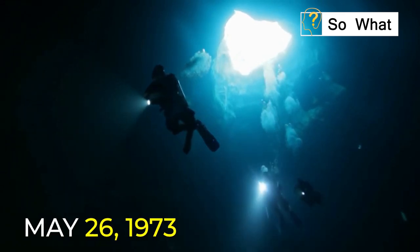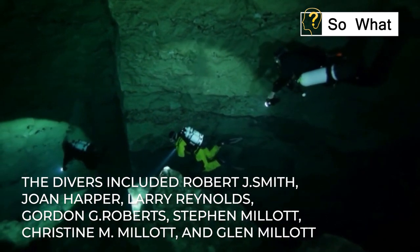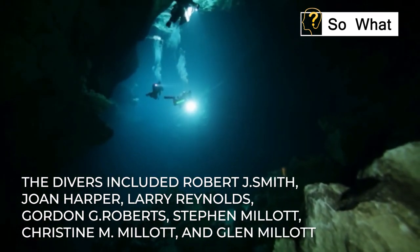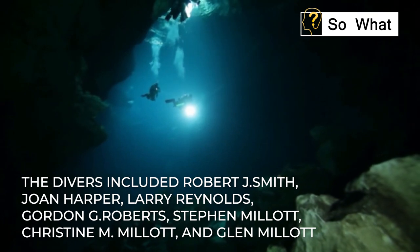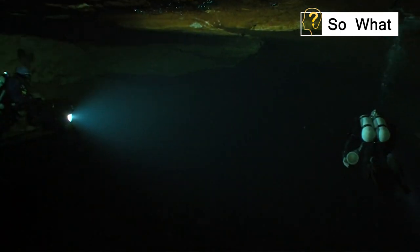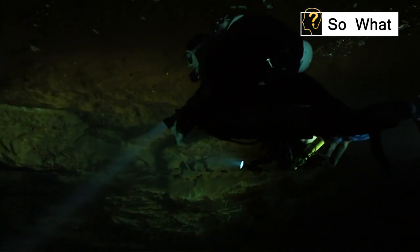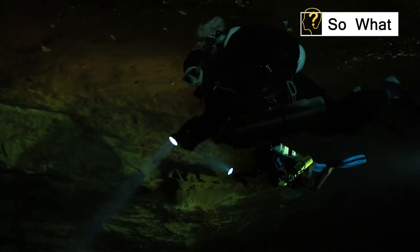A group of nine divers arrived at the Shaft on May 26, 1973, for a cave diving expedition. The divers included Robert J. Smith, Joan Harper, Larry Reynolds, Gordon G. Roberts, Stephen Millett, Christine Millat, and Glenn Millat. Joan Harper had informed the other members that she would remain above the water, making hot soup for them and providing any other assistance they might require.